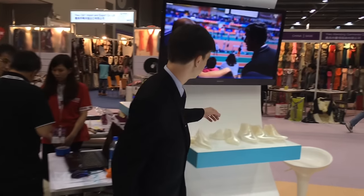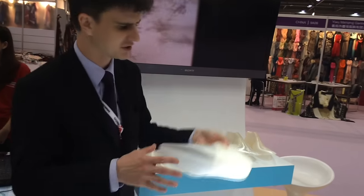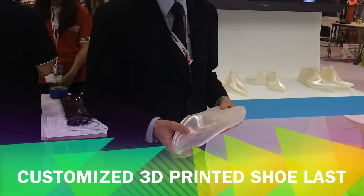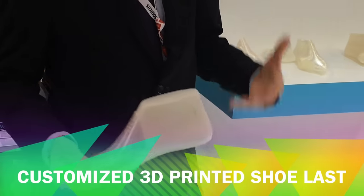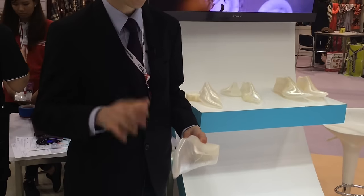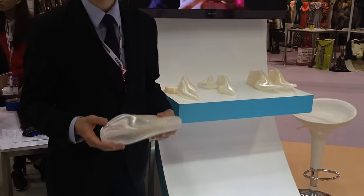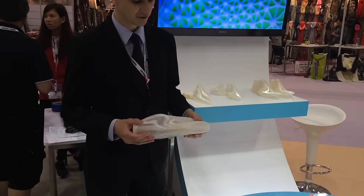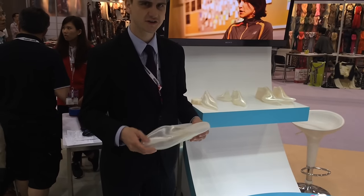Over here on this shelf we've got a bunch of 3D printed shoe lasts — that's the mould that a cobbler uses to form a shoe around. The advantage of 3D printing here is that it makes it feasible and economical to create things for short runs, for rapid prototyping, or even just for a one-off custom-made design.